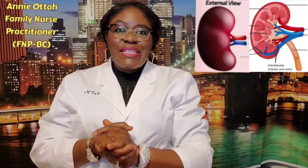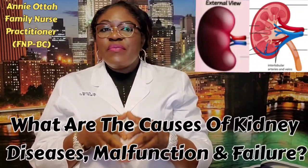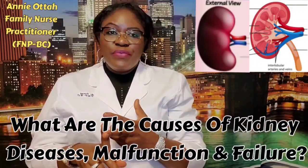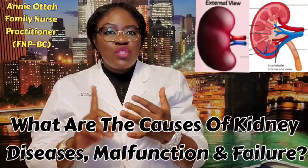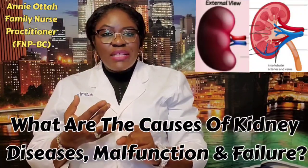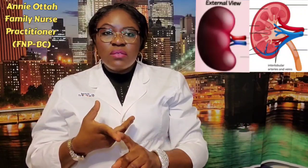What are the causes of kidney diseases or malfunctions of the kidney? These involve diabetes, high blood pressure, protein in the urine for a very long time, unhealthy lifestyles such as drug abuse, smoking, alcoholism. Others are urinary tract infection, congenital disorders, and kidney stones.